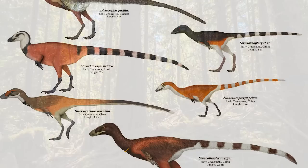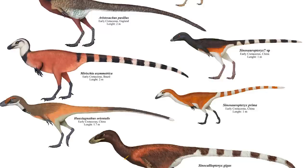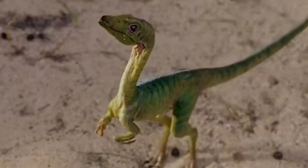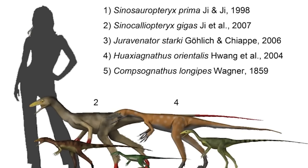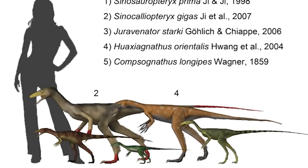Sinosauropteryx was a compsognathid theropod — that is, a member of the family Compsognathidae. The family derives its name from the famous dinosaur Compsognathus, a genus well known from dinosaur books and Jurassic Park. The compsognathids are often used to demonstrate the diversity in dinosaur size, as many genera and species from the family were indeed exceptionally small.